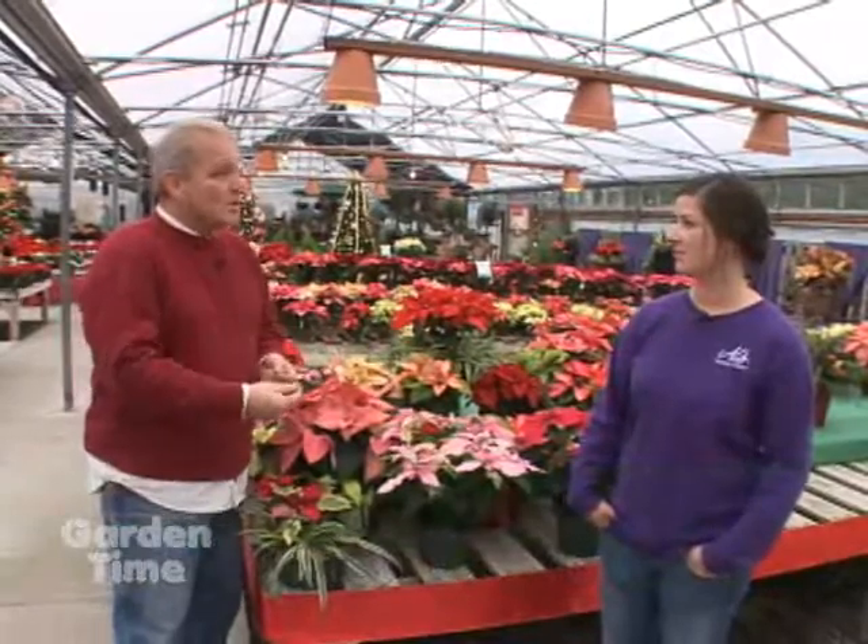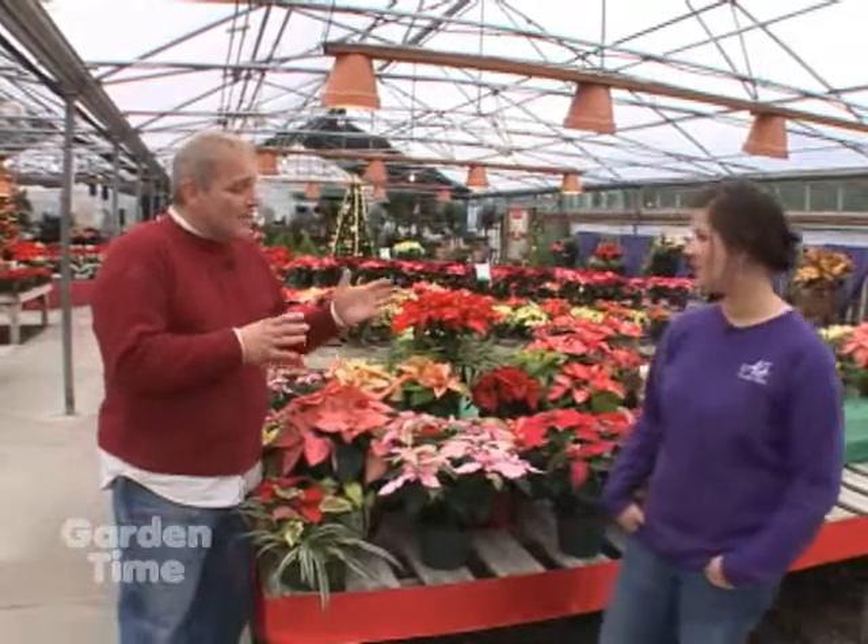I'm here with Jill out at Al's in Gresham. Jill, nothing says the holidays like poinsettias, and you guys have a ton of them. But I think a lot of us really don't understand the actual work that goes into getting poinsettias ready for sale this time of year, so I'd like to go over what you do to grow them out here and then talk about some of the new varieties that you're testing.